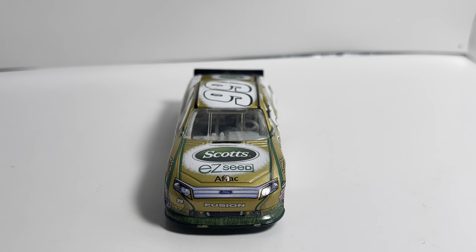Coming in at number 4 is Carl Edwards's 2010 Copart number 60 Nationwide Series car. A lot of these cars are from 2010-2009 — I really collected a lot of Carl cars during this time because they were always at Walmart. As a kid you don't really have the opportunity to buy online, so most of my cars came from Walmart. This one I was fortunate enough to order as a kid, and it is absolutely beautiful — the blue paint scheme looks fantastic. Carl absolutely dominated the Nationwide Series when I was a kid, so getting a number 60 car was amazing.